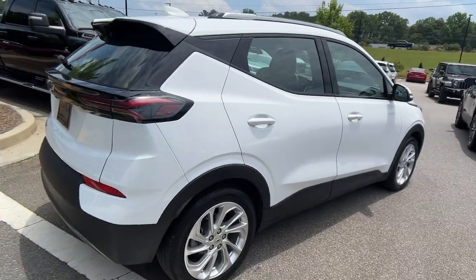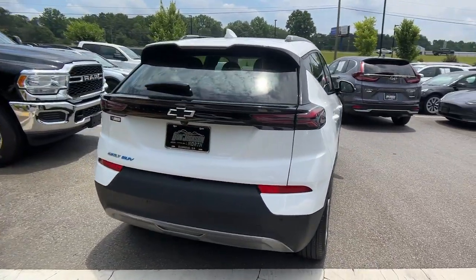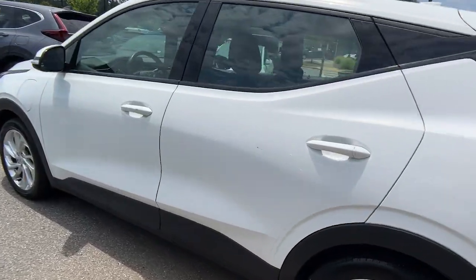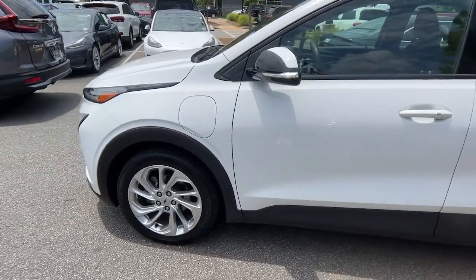Show the world your moxie in the future-focused Bolt EV, the affordable all-electric four-door that uses smart charging technology to make electric road trips practical and fun.